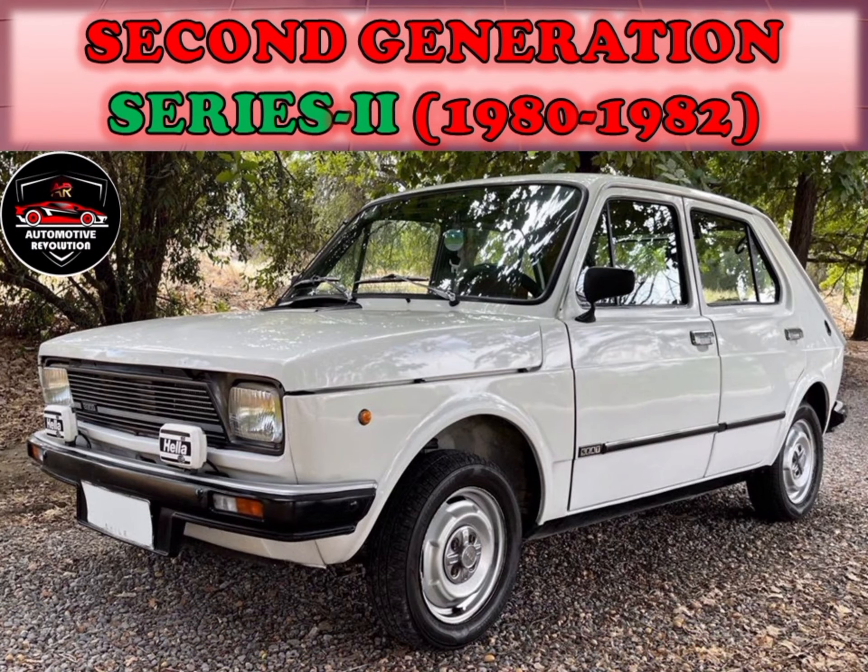The Seat Fura Chrono was used in the Copa Fura One Make Rally series, which was launched in 1983 and terminated in 1985. The cars were tuned by Abarth and produced 90PS. After the facelift of 1983, the Seat Fura Dos was introduced, differing from its predecessor mainly through smaller headlights and turn signals.